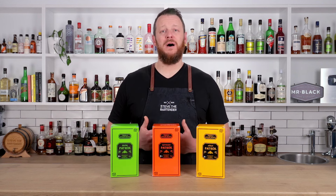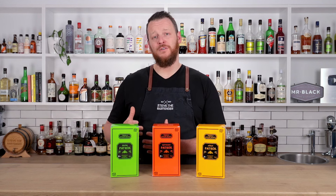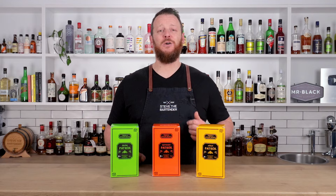Hi everyone, welcome back to my channel. I'm Steve the Bartender. Big shout out to the team from Patron for sending me these bottles so I can talk about Tequila 101.